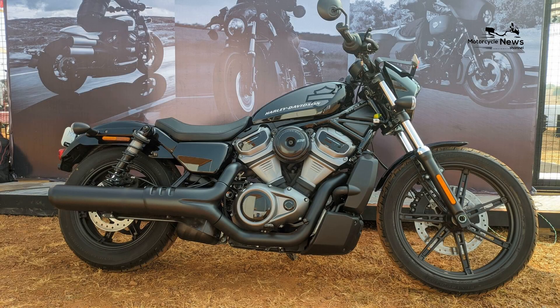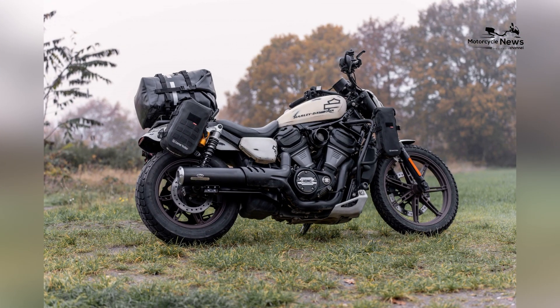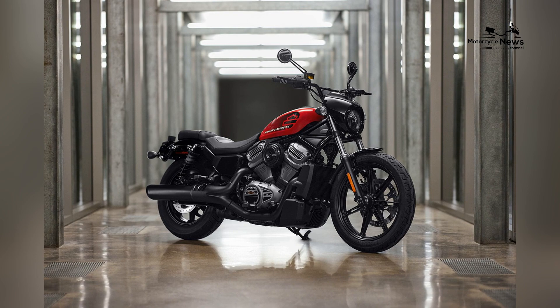Harley Davidson is committed to providing entry-level riders with a cruiser that not only looks and sounds impressive but also fosters a positive and confidence-building introduction to cruiser riding. Cultural impact and community connection.